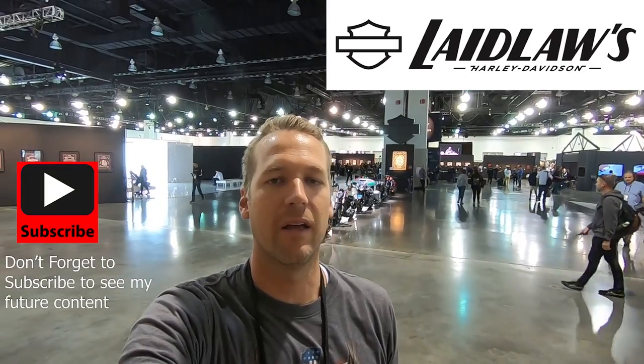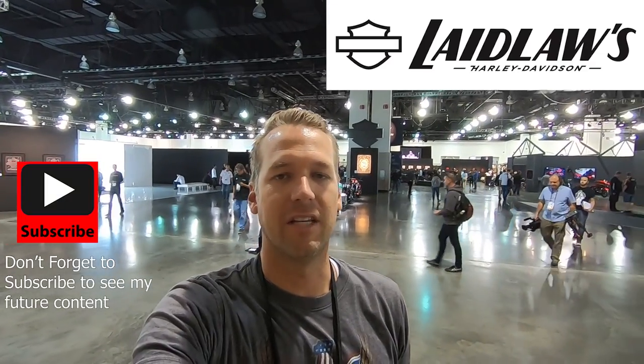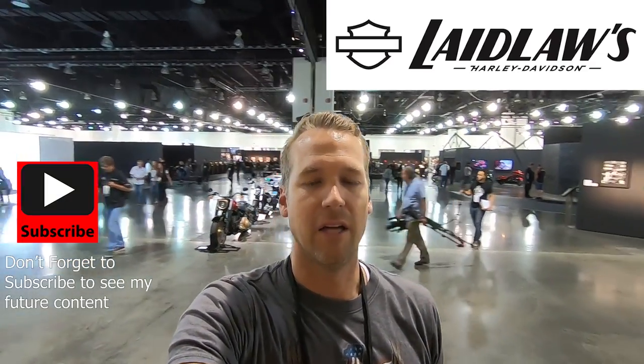Hey, what's up guys, Matt here from Laid Loss Harley-Davidson. Right now I'm at the 2020 model year announcement for Harley-Davidson Motor Company, and I'm going to be taking you guys into the dealer-only show with me and showing you some of the new stuff — some of the new motorcycles that are coming out for the 2020 model year.